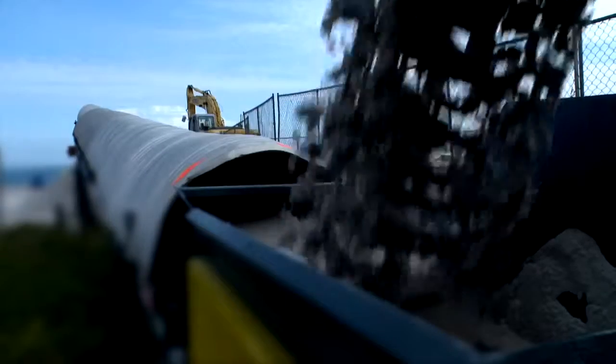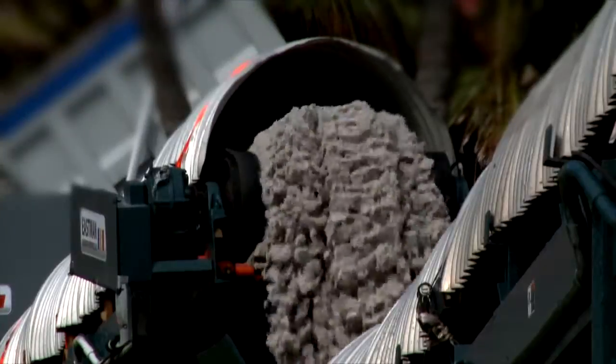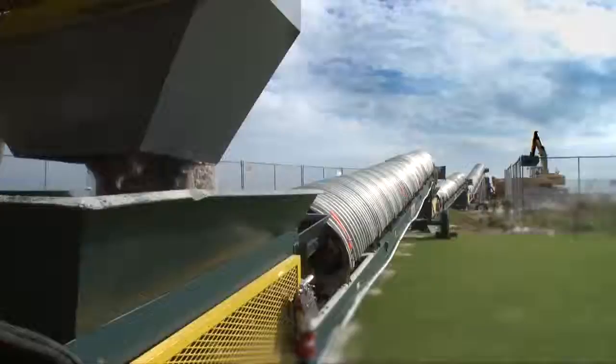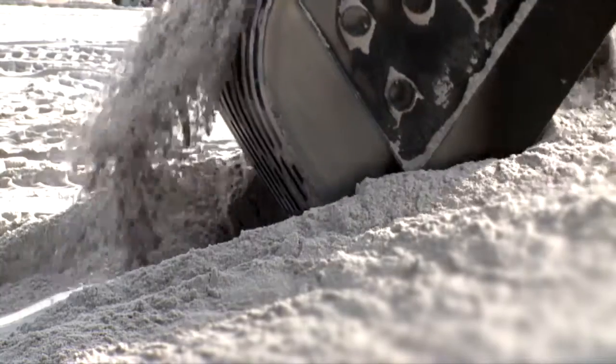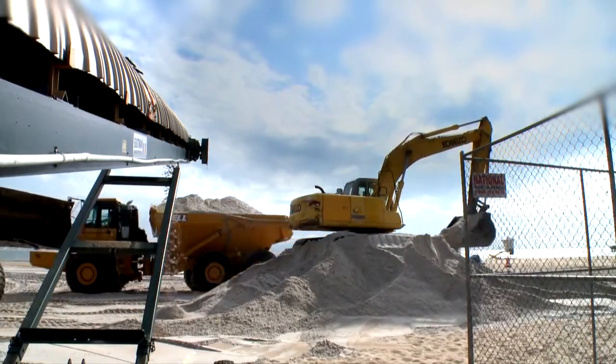They've got it covered, so in the event of wind you don't have any sand blowing. They've got crews there, and as it transfers across different elevations, if there is any spillage it gets swept up immediately and put back on the belt. It appears to be a very clean, quiet, unobtrusive operation to get sand from point A to point B, which is what we really love to see on these projects.